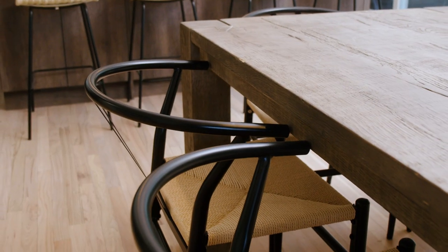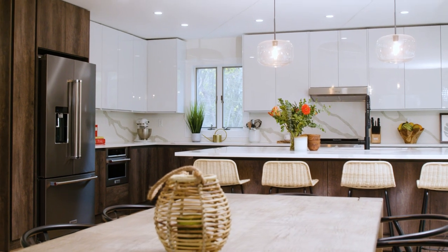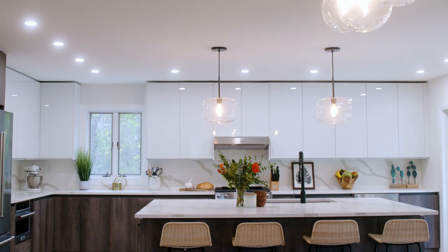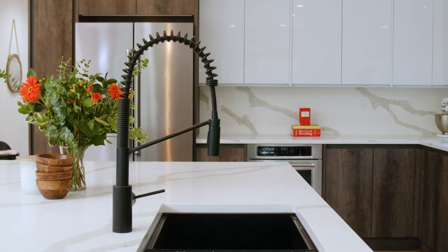We wanted it to be an area where we can entertain and spend time together while we're cooking. Shopping around at other kitchen stores, I felt like the designs were pretty outdated. It was nice to walk in and see exactly what they had to offer — some fresh, modern style.